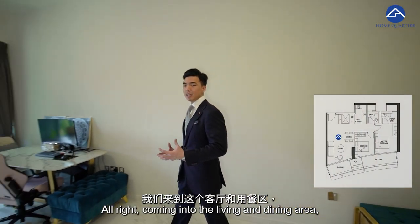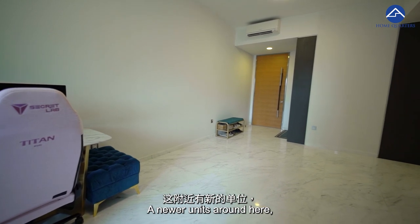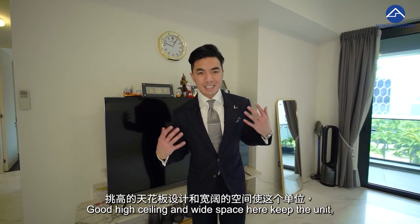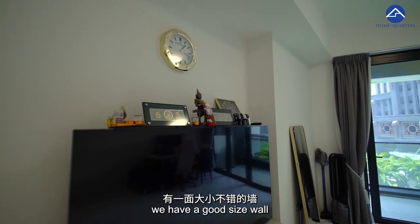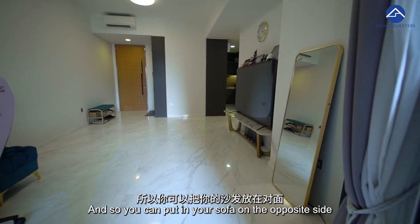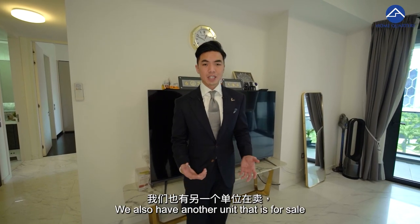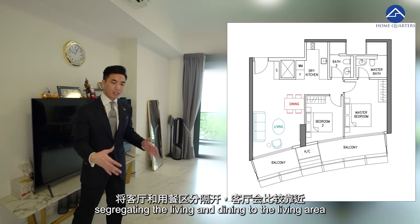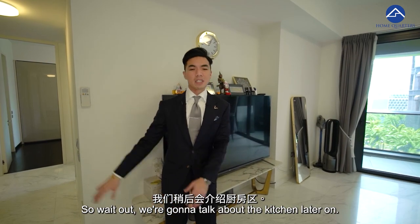Coming into the living and dining area, we have a good size living and dining area. Newer condos around here are much smaller in space for the two-bed, two-bath unit, but we have a very comfortable size here with good high ceilings and wide open space. Just behind me, we have a good size wall for you to put in your 80-plus-inch TV, so you can place your sofa on the opposite side to enjoy a cinematic experience. Alternatively, you can put in a dining table here with the sofa on the other side, segregating the living and dining areas — the living area on the far side and the dining area closer to the kitchen.